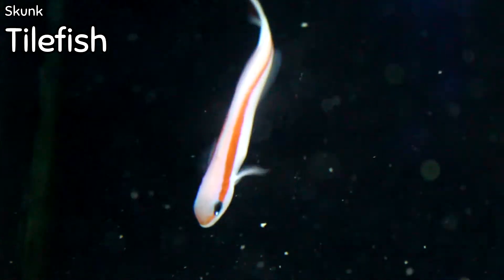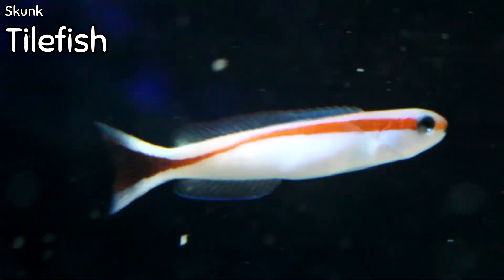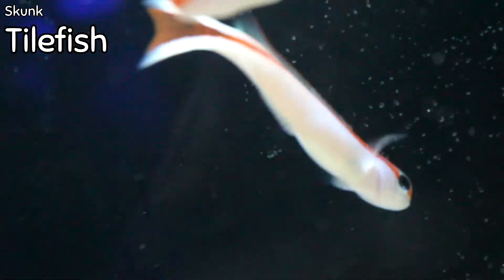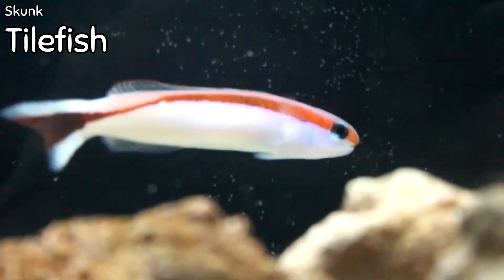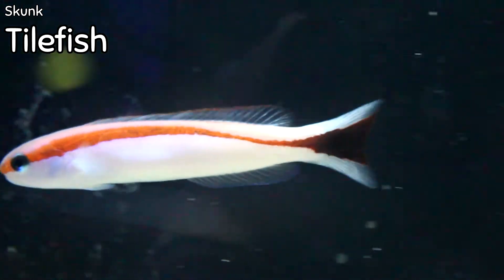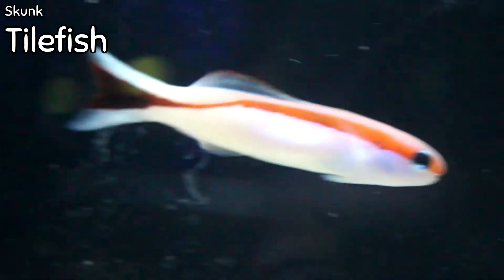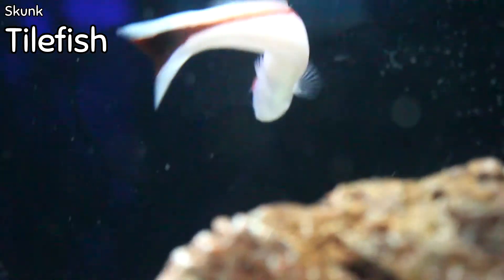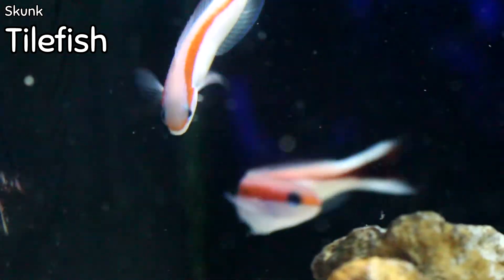Up next is the skunk tilefish. I had the blue-faced tilefish last week and this week I got in three skunk tilefish. They originate from deeper rubble zones of the Indo-Pacific and are usually encountered in the wild swimming in pairs. They have that elongated white body with a striking bright red line running from the tip of their face all the way down through their caudal fin and tail. They're a very peaceful and very active fish.